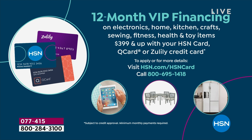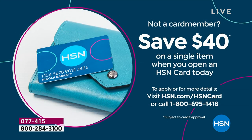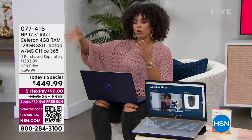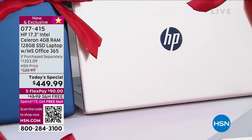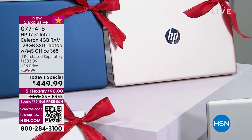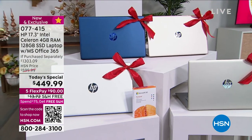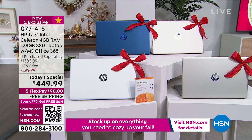If you don't have an HSN credit card and you like the idea of paying this off with no interest, sign up — today is the last day we'll put $40 in your account. You can apply and buy. That $40 off brings this to $409. We'll ship it as soon as you place your order. Blue, rose gold, gold, silver — lots of colors. Early bird gets the worm. And remember, we do free exchanges if you want to swap a color.